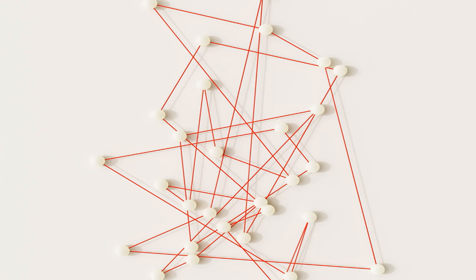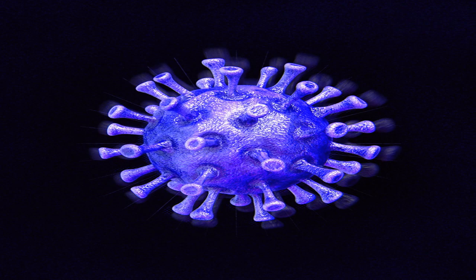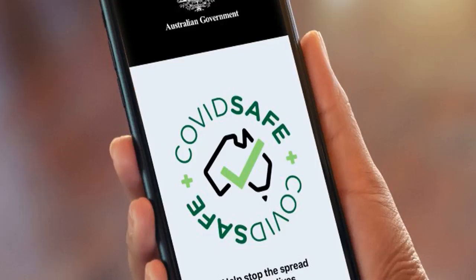Dr. Kelly has guaranteed that the information will only be used for its intended purpose. "It's a promise we've made to the Australian people about the privacy and security elements of the app. It's for contact tracing by disease detectives in state and territory health departments and they are the only people that can use it," he said.